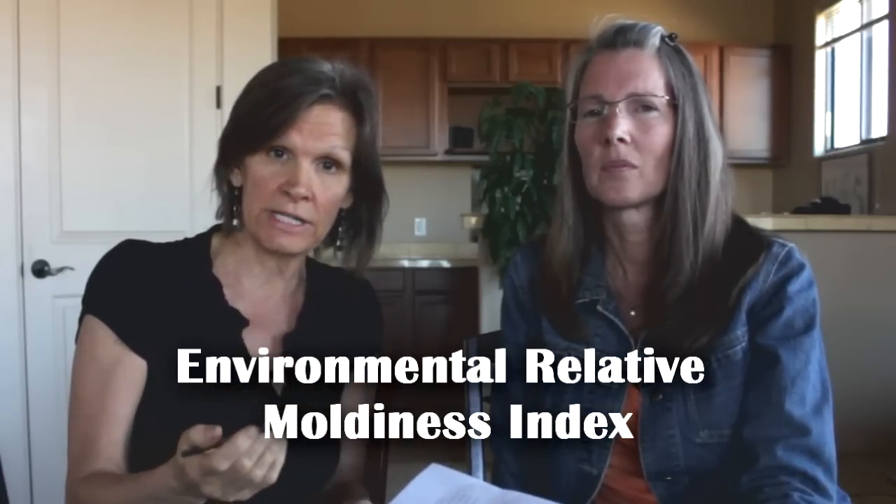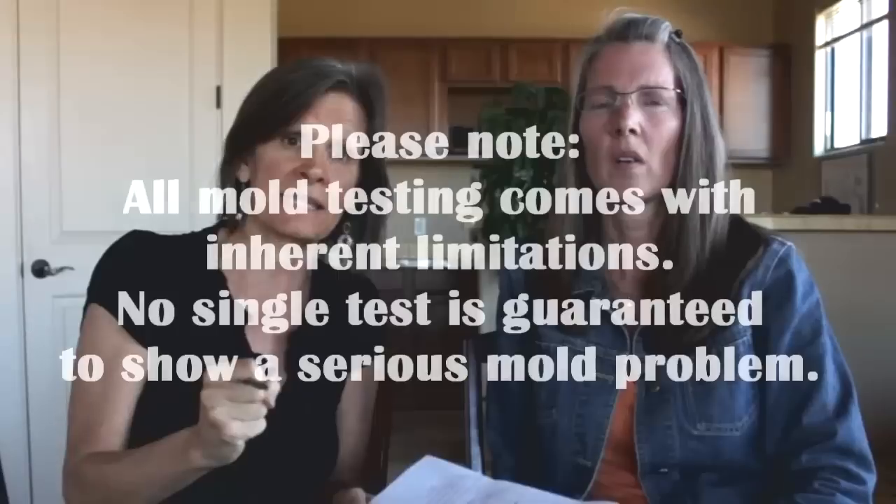However, if you're short on funds and you need to choose one type of testing, most mold specialists do recommend getting a dust sample through the ERMI, because that gives you 36 types of mold, including Stachybotrys. And Stachybotrys doesn't typically go airborne, so it's hard to rule out that type of mold unless you do a dust sample.